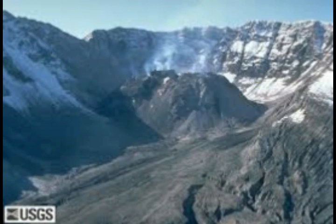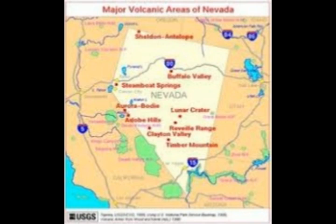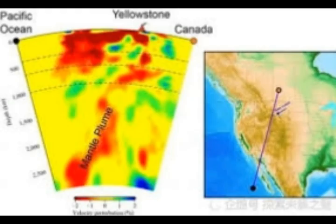Hundreds of quakes in the east Nevada volcanic field. This is it right here. There are nine volcanoes in this area, and as you can see this is an area full of volcanoes right next to Long Valley Caldera supervolcano.